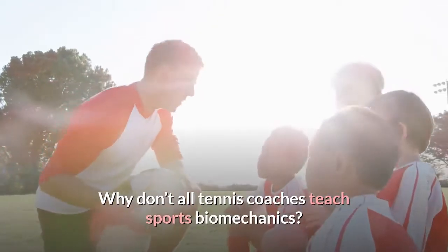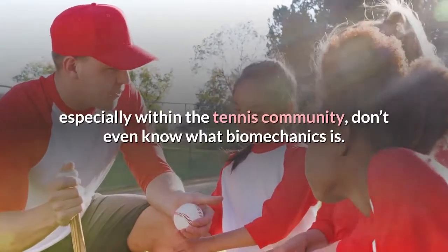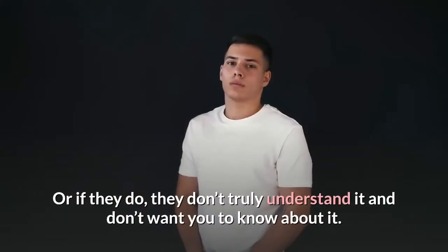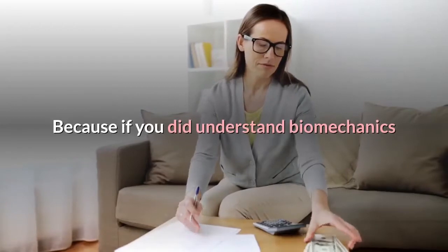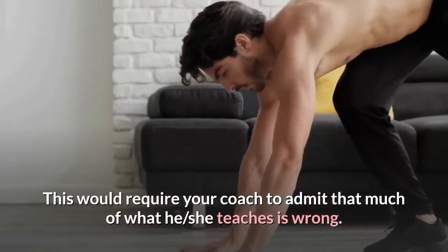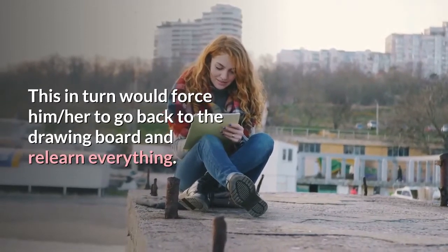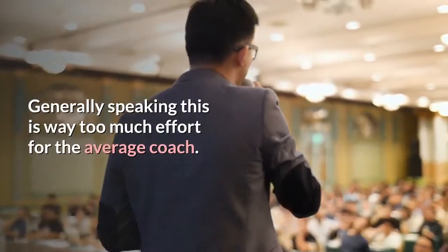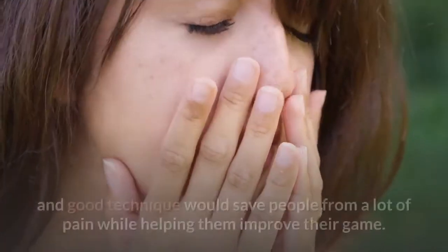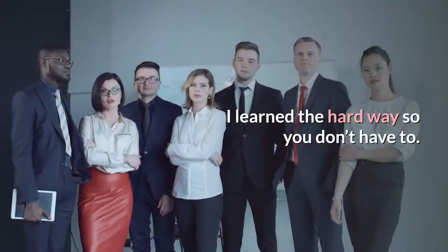Why don't all tennis coaches teach sports biomechanics? The odds are that most coaches and organizations, especially within the tennis community, don't even know what biomechanics is. Or if they do, they don't truly understand it and don't want you to know about it. Because if you did understand biomechanics and its benefits, you'd demand they coach you with this in mind. This would require your coach to admit that much of what he or she teaches is wrong, and force them to go back to the drawing board and relearn everything. Generally speaking, this is way too much effort for the average coach. It's a shame, because a stronger focus on biomechanics and good technique would save people from a lot of pain while helping them improve their game.